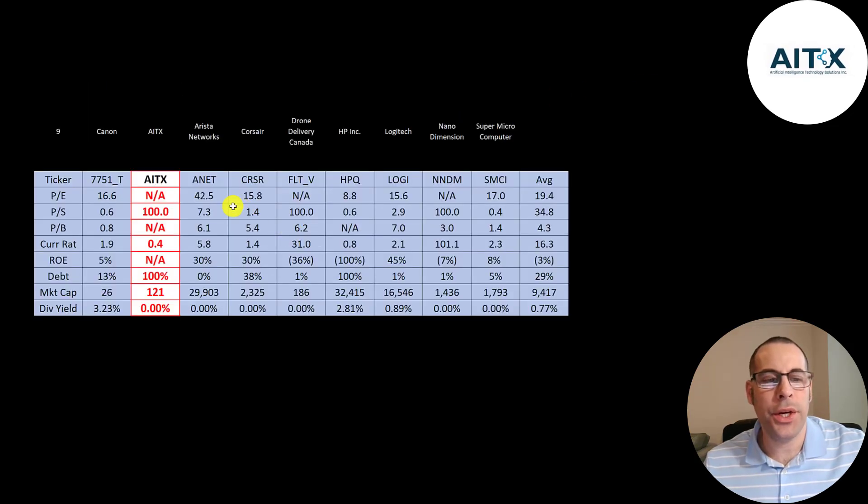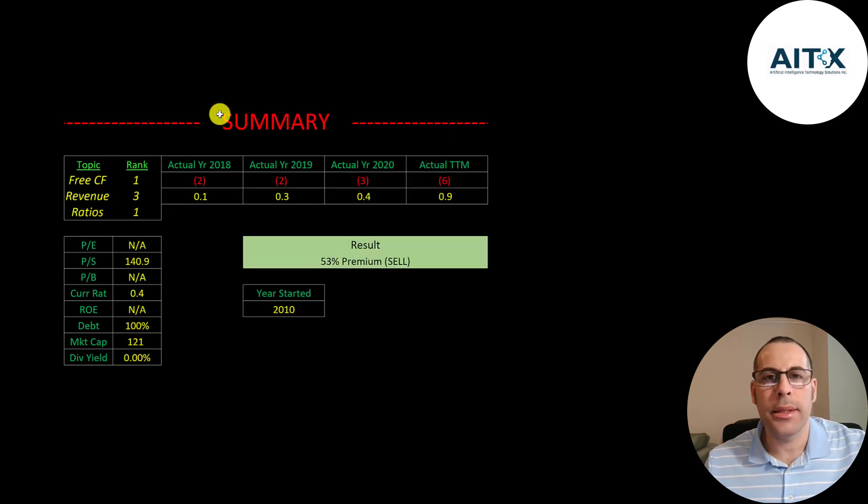The best way to look at ratios is to compare them to companies in the same industry. I've done videos of nine companies in the same industry as AITX. AITX is worse than average in every single category — they are a startup and they're not bringing in much revenue, so of course they have bad ratios.